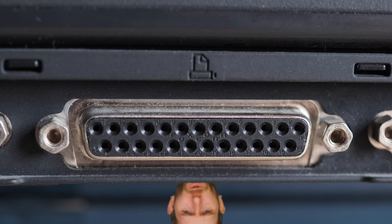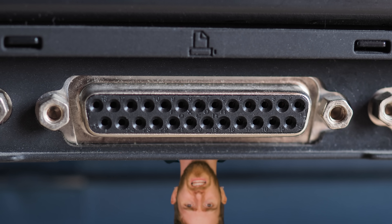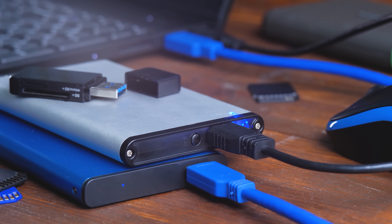Think about it. Those old school parallel ports that we used to use for printers carried lots of data streams at once, but they were actually very slow. Meanwhile, USB ports only handle one data stream at a time, but they're very fast. Couldn't we just apply that same idea to CPUs?